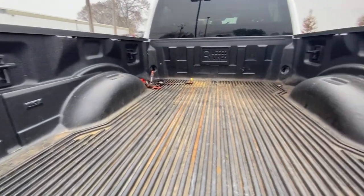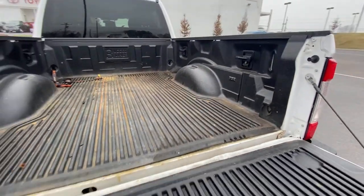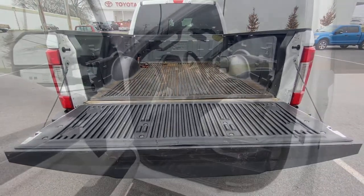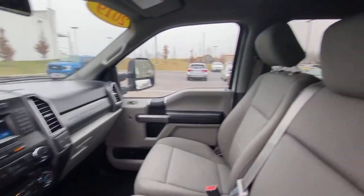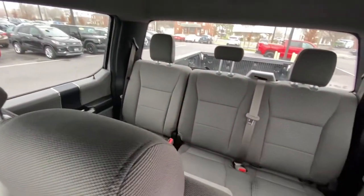The following are some of this vehicle's highlighted options: electronic stability control, trip computer, power windows, privacy glass, four-wheel disc brakes, power steering.